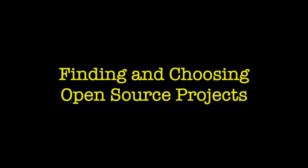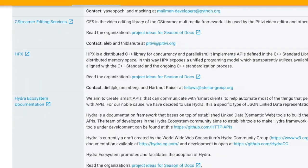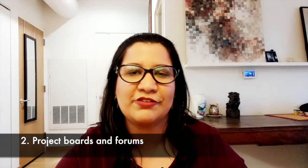Moving on to the topic of the day: finding and choosing open source projects to contribute docs to. The most beginner-friendly way to find a project is to participate in events that promote open source contributions. An obvious example is Google Season of Docs — 50 organizations are participating in the program, which means you have 50 options right there. You can also participate in the writing day events at the Write the Docs conferences.